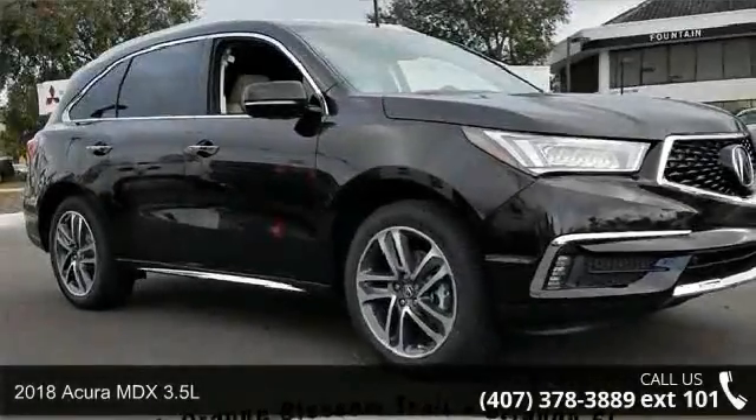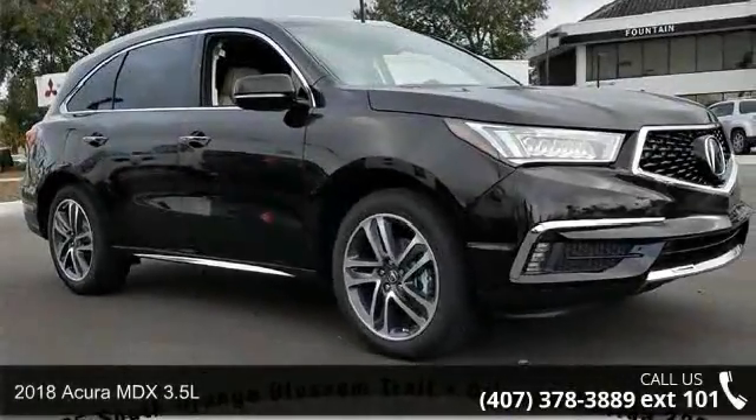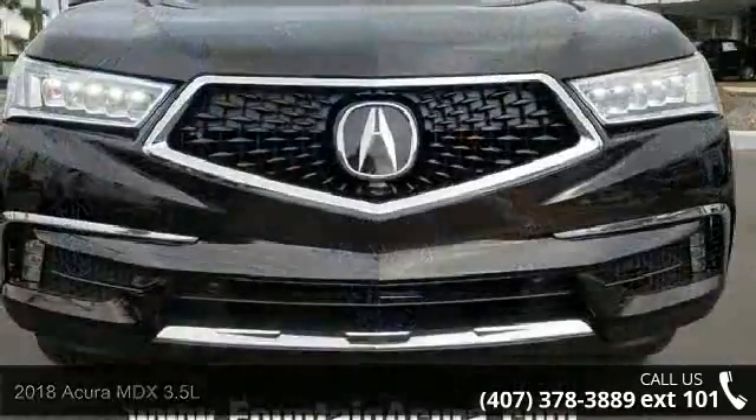Step into the 2018 Acura MDX 3.5L. If you are looking for a first class ride, you have found it.